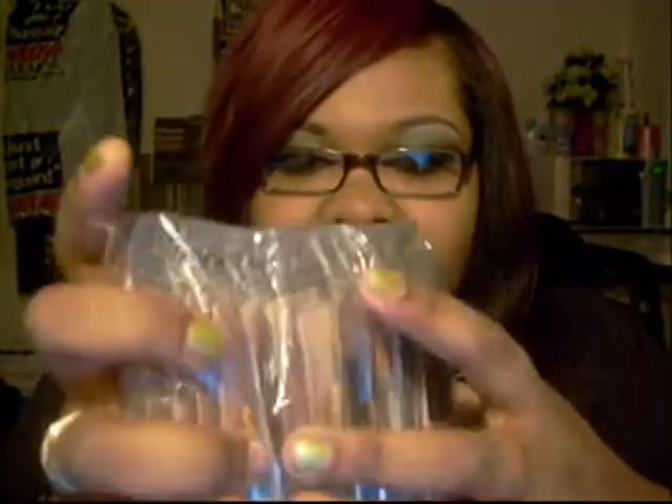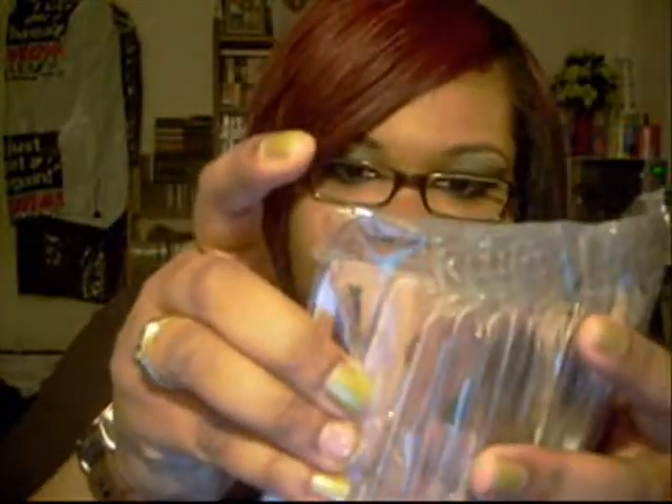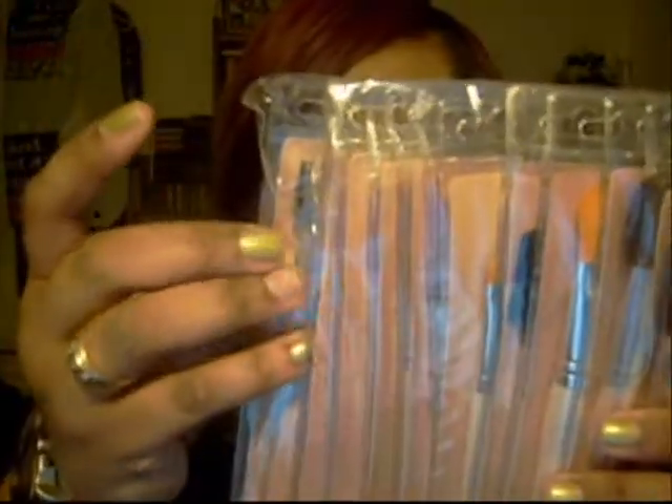Eyeliner brush, defining eye brush, eyeshadow brush, concealer brush, smudgy brush, lip defining brush, blending brush, and an eyelash and brow wand. I got two of those.